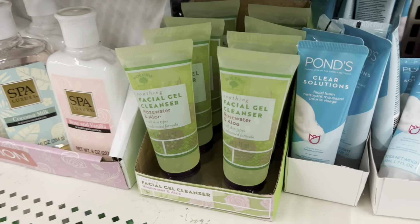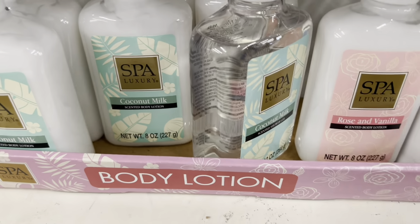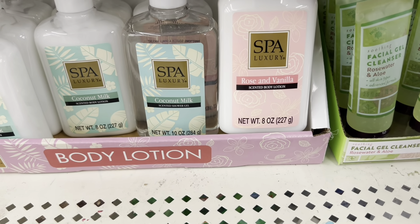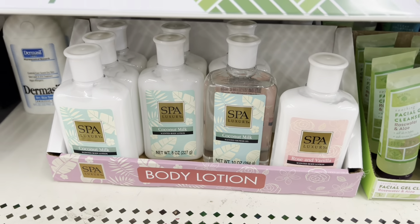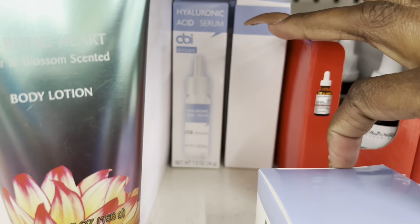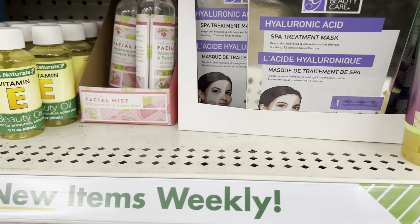There are more facial cleansers and body lotions — a coconut milk one, and a spa luxury coconut milk rose vanilla. I wonder if that's similar to something Bath and Body Works has. Also, with the hyaluronic acid cream they have the matching serum here too, so you can get the whole set at Dollar Tree. That's really cool.